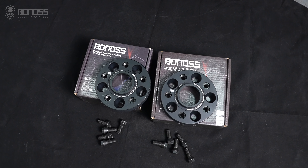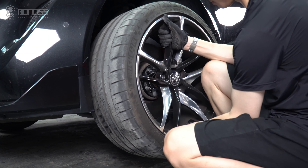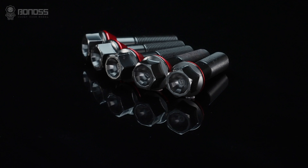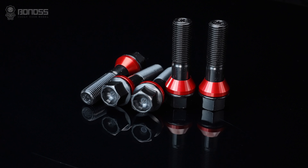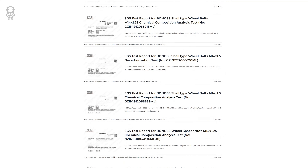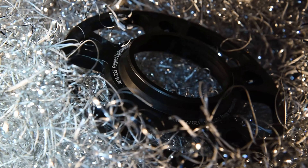In addition to the wheel spacers themselves, the quality of the stud and lug nut is extremely important. To ensure a stable wheel connection, these Toyota wheel spacers come with ISO-grade 12.9 wheel studs, which are considered to be the highest quality studs in the car industry. All wheel spacer kits are delivered with SGS and TÜV certification.